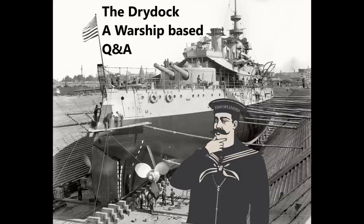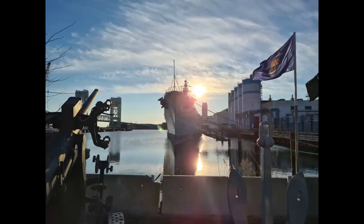Bob Fire asks: have you seen any numbers on the average cost to keep ships like USS Salem, HMS Belfast, etc., afloat in good repair as museum ships? I worry that the cost will cause younger generations to just scrap them. I've seen a few numbers, but to be perfectly honest, it's going to vary quite considerably between different ships. It's always going to be expensive, but the scale of the expense will vary depending on a huge number of factors.